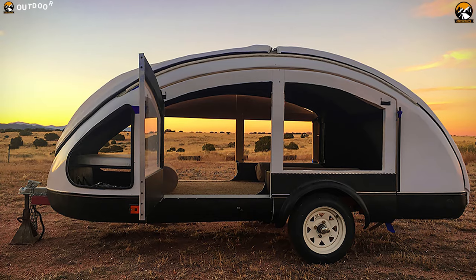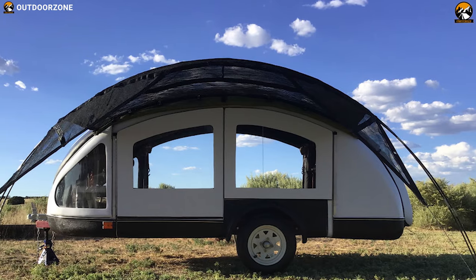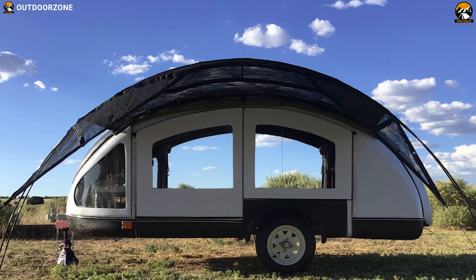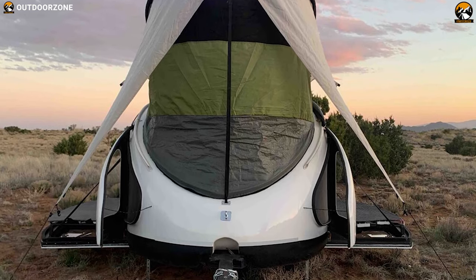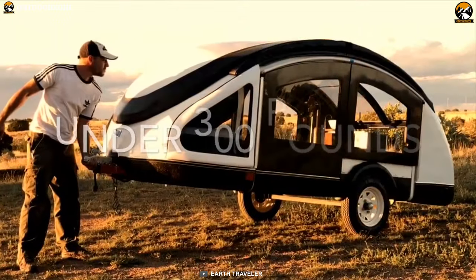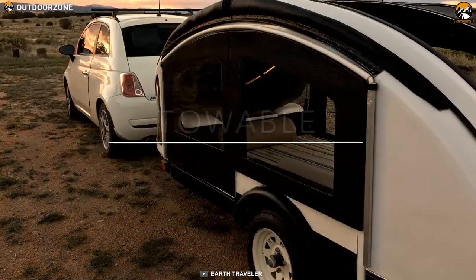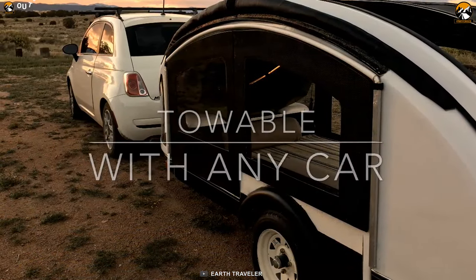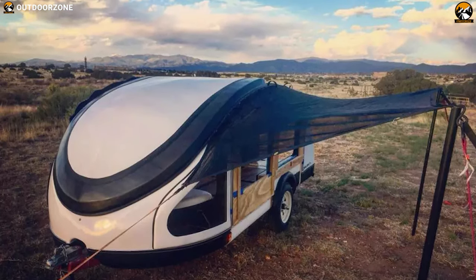Design and spec-wise, the T300 and T250LX are almost the same, but what sets them apart is their construction. The Art T250LX is made out of 100% carbon fiber, while the T300 is made out of resin-reinforced fibers. Made out of lightweight materials, the Art Traveler can easily be towed using any car without any problem, and these camper trailers also offer excellent fuel efficiency thanks to their lightweight construction.